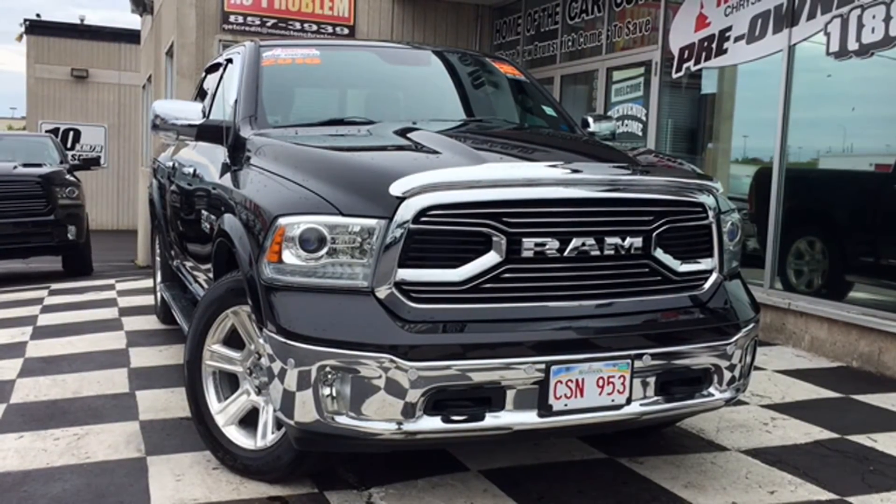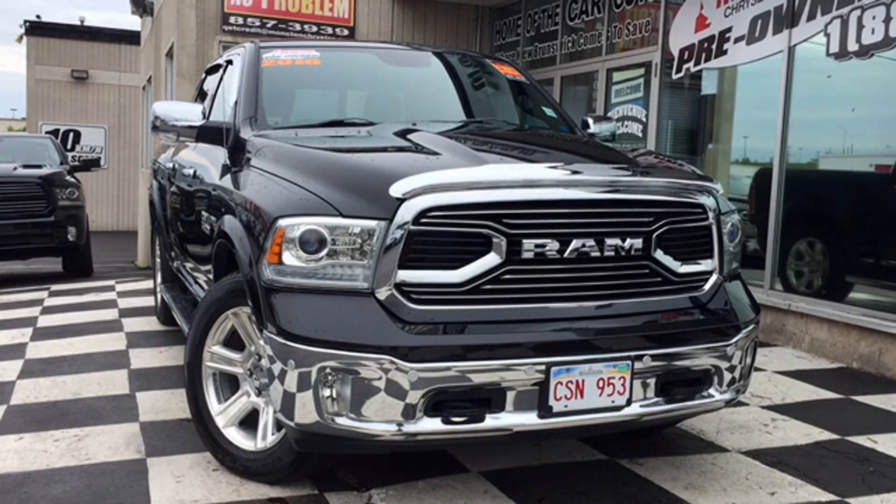Come see the car guys and get yourself into a truck you love at Moncton Chrysler Superstore, where new progress comes to save.